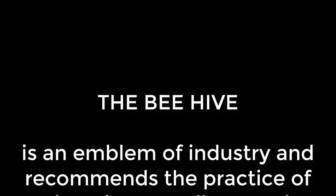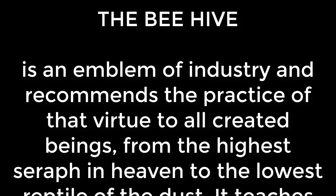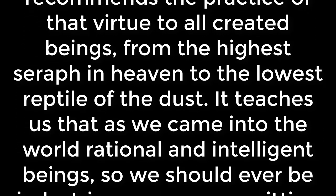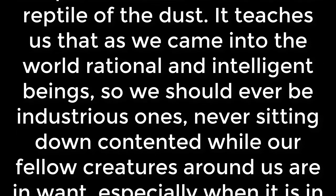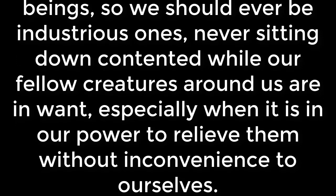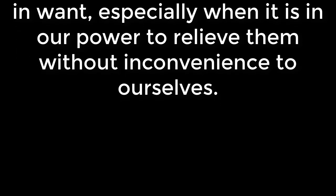That got me to thinking more about this beehive symbology. Let's start by getting into how the words are in Mississippi. The beehive is described like this: The beehive is an emblem of industry and recommends the practice of that virtue to all created beings, from the highest seraph in heaven to the lowest reptile of the dust. It teaches us that as we came into the world rational and intelligent beings, so should we ever be industrious ones, never sitting down contented while our fellow creatures around us are in want, especially when it is our power to relieve them without inconvenience to ourselves.